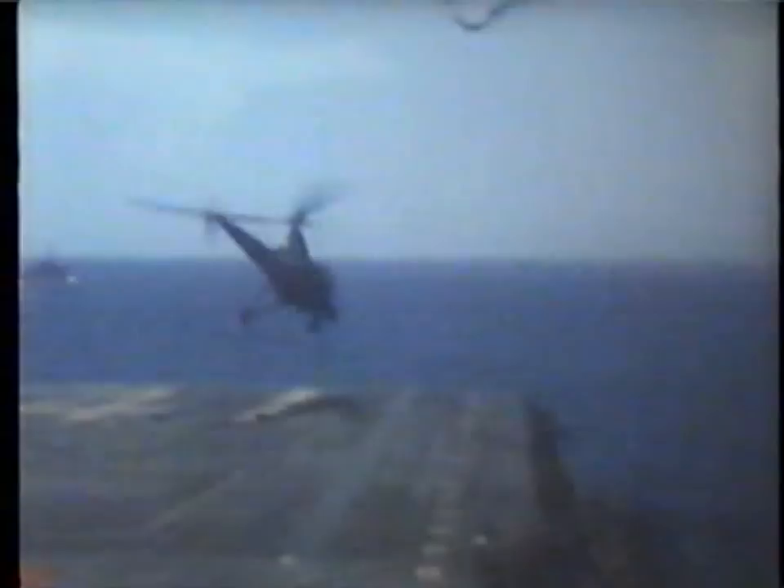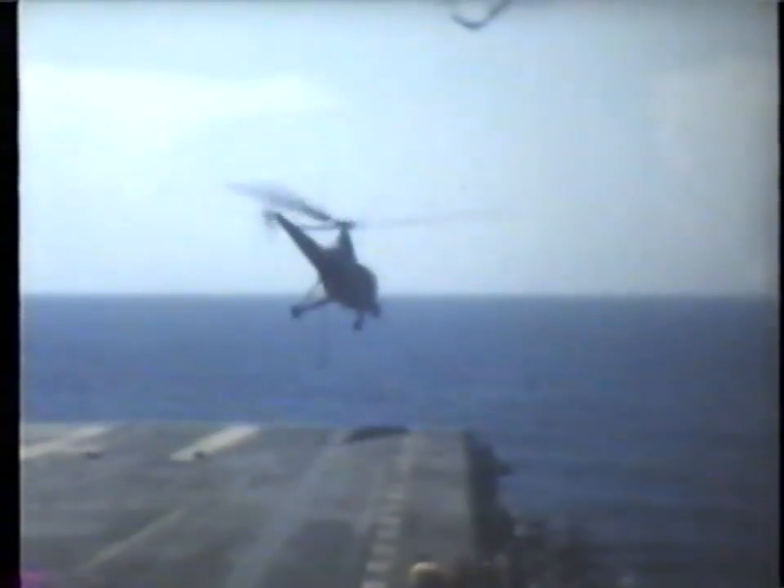Here a Dragonfly helicopter takes off to assume an airborne position right off the ship to assist any pilots that wind up in the drink.